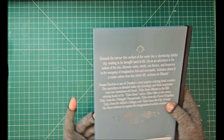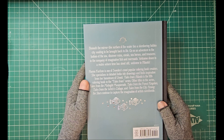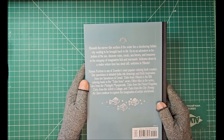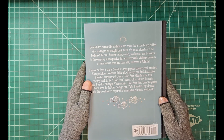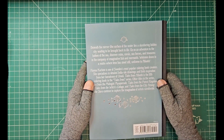On the back it says — let's see if I get my eyes to cooperate — 'Beneath the mirror-like surface of the water lies a slumbering hidden city waiting to be brought back to life. Go on an adventure to the bottom of the sea, discover ruins, corals, seahorses, and treasures in the company of imaginative fish and mermaids — and mermen, I saw a couple of mermen — welcome down to a realm where time has stood still. Welcome to Atlantis.' And then there's a little blurb about Hannah Carlson — she specializes in detailed India ink drawings, and she lives in — I believe it's in Sweden — Umeå.